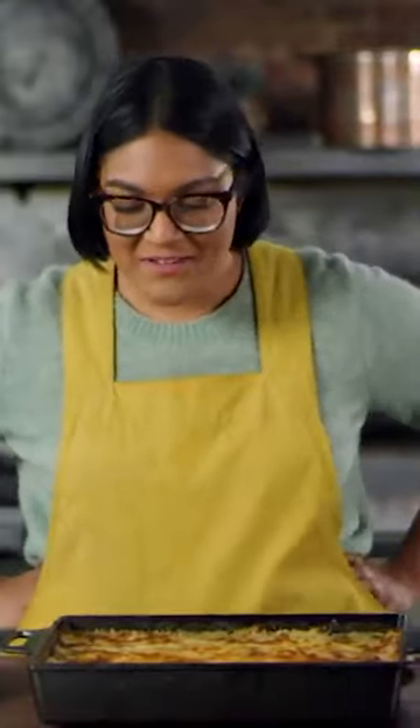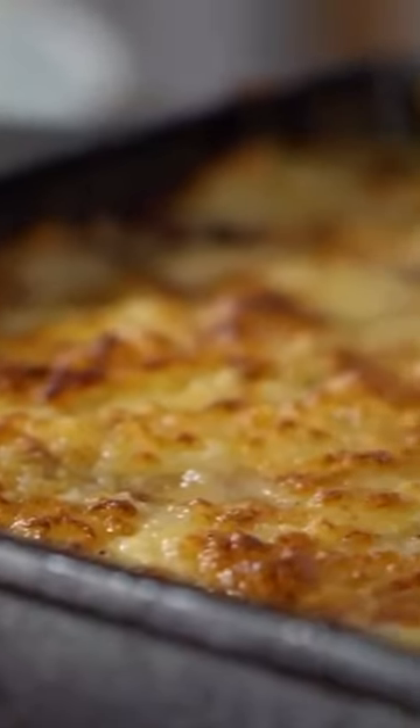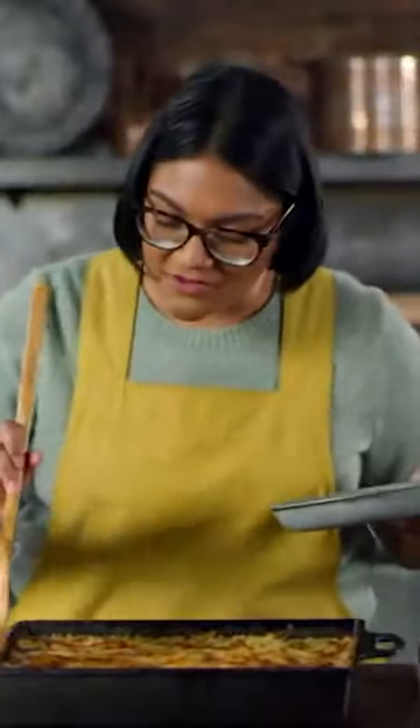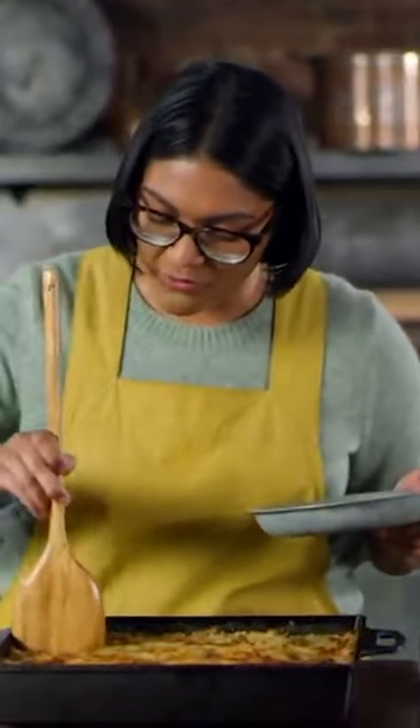This smells really good. I'm really excited to dig in. The cheese and the potatoes gave it such a little crunchy brown crust. I love the little crunchy edges — I want a corner piece. I'm a corner piece kind of person.